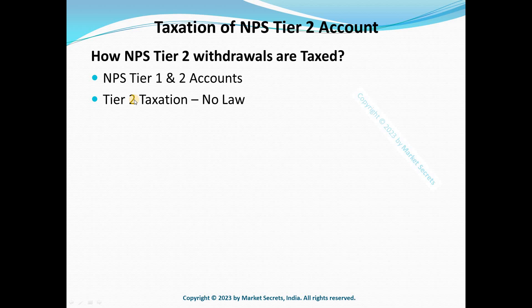When it comes to taxation, there are no specific provisions for taxation of withdrawals from a Tier 2 account. There is no specific or direct provision for this under the Income Tax Act. However, if there is no law that covers it, that doesn't mean you can consider it tax-free. The absence of a specific provision does not make an item tax-free by default.